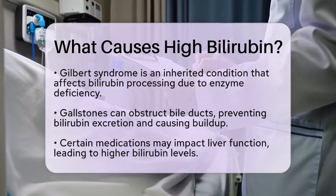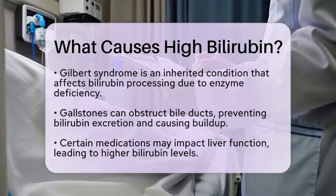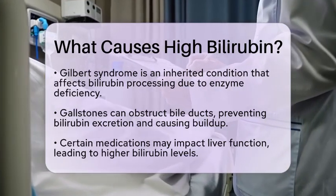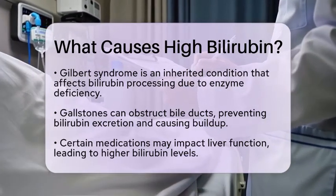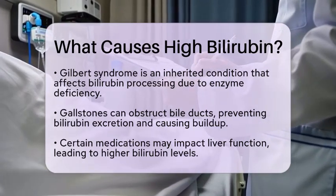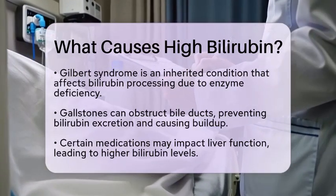Other factors contributing to high bilirubin levels include gallstones. These can block bile ducts, preventing bilirubin from being excreted. Certain medications may also affect liver function, leading to increased bilirubin levels. Even strenuous exercise can temporarily raise bilirubin levels, although this is usually not a cause for concern.